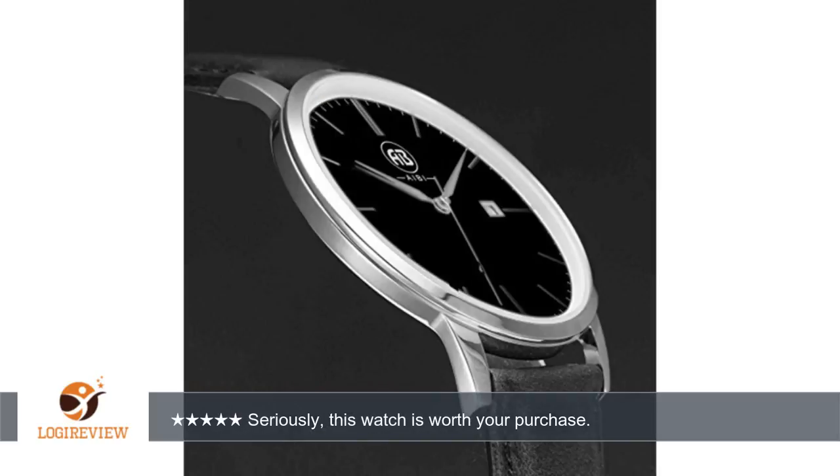On first sight, you can see the craftsmanship. The appeal of the black face with the silver dial numbers is just pure class.